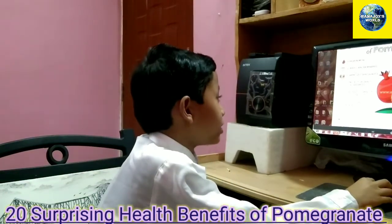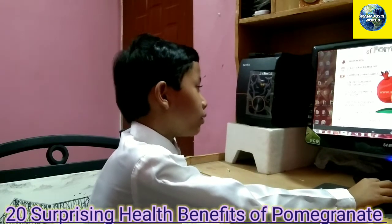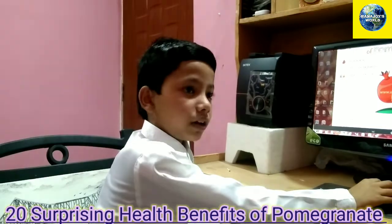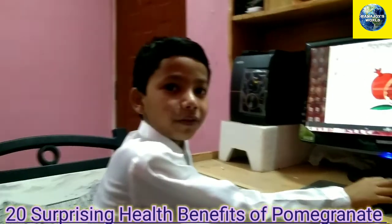Number five is high in vitamin C and potassium. Vitamin C and potassium are good for your body and keep you healthy, and they are also contained in the pomegranate.